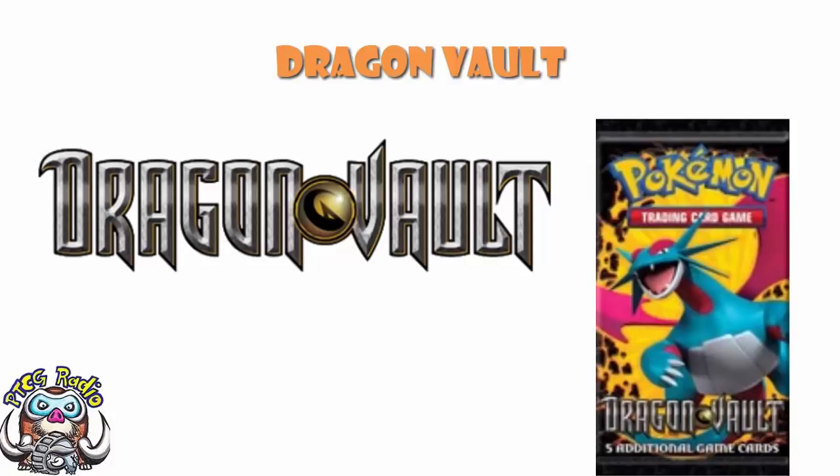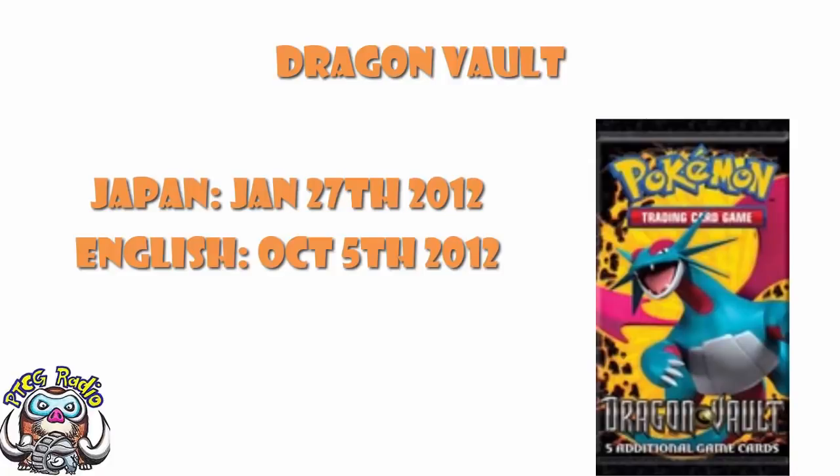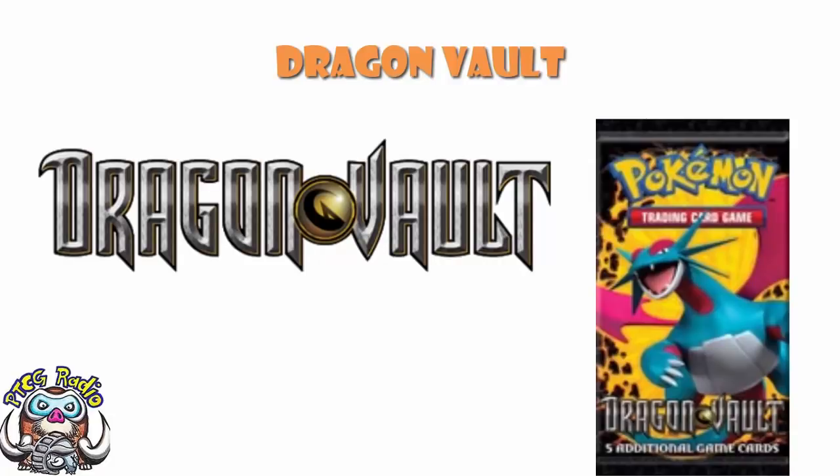There were only actually 21 cards in the set, so it's going to be a quicker history video than usual, but it is one that we need to have a little bit of a chat about. It was released in Japan on the 27th of January 2012. We would have to wait until October the 5th 2012 in order to actually get it. That's a long wait — nine months between sets — but we are talking mini sets. I believe this was actually the first one of these new-style mini sets that we got, which is pretty cool.